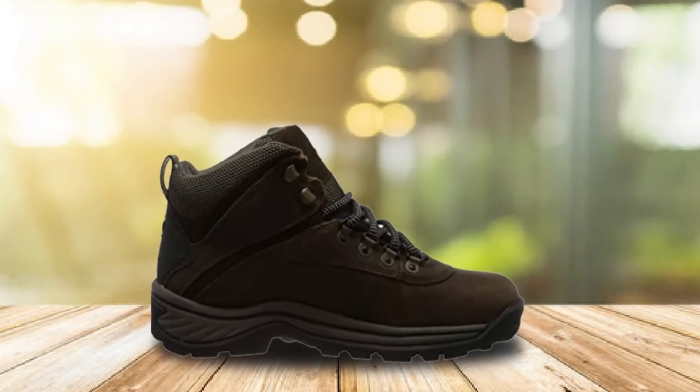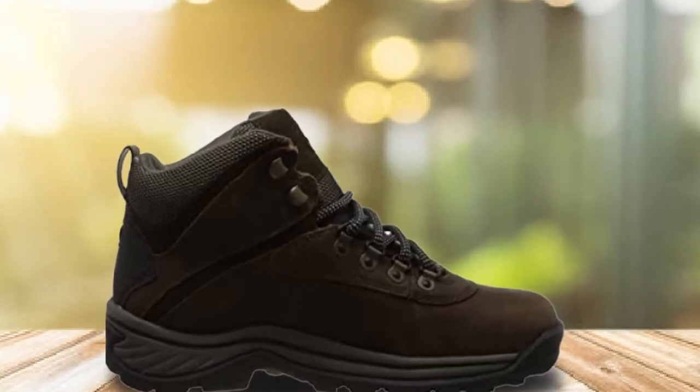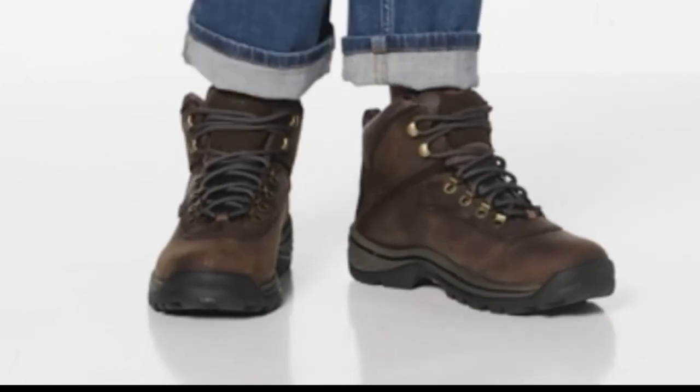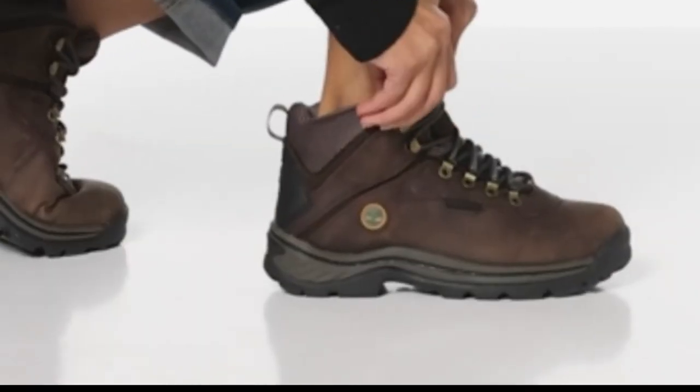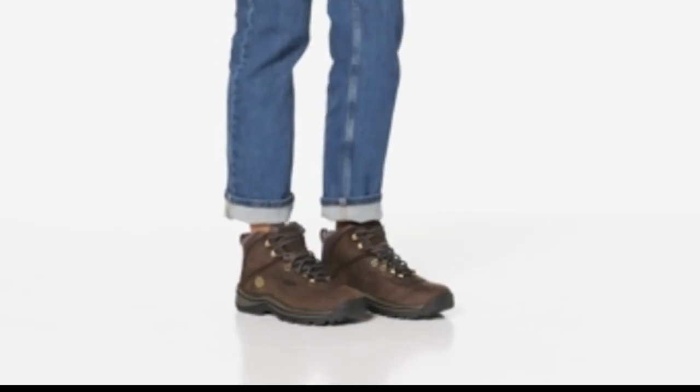Thanks to the outdoor-tested style from Timberland, these boots can be used as work boots, hiking boots, rain boots, casual boots and more. The lace-up scheme allows users to adjust the fit easily. Rubber lug outsoles are in place for traction and keep you from falling when hard at work.